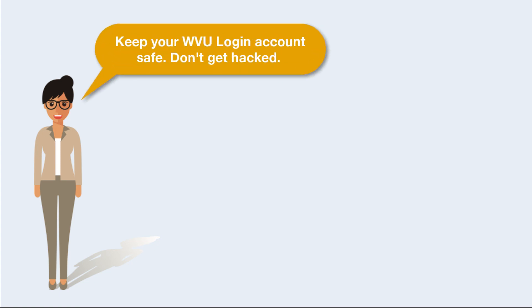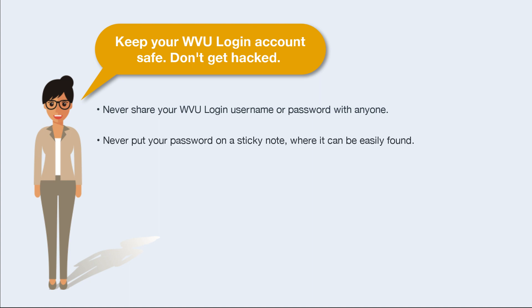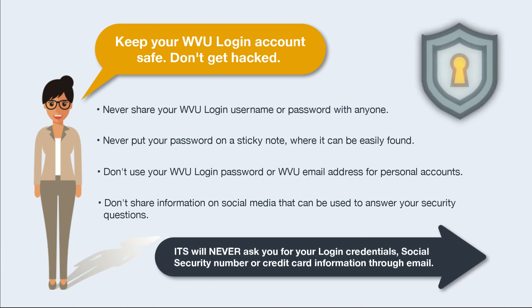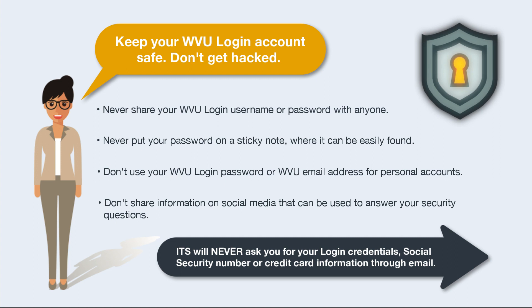Keep your WVU login account safe — don't get hacked. Never share your WVU login username or password with anyone. Never put your password on a sticky note where it can easily be found. Don't use your WVU login password or WVU email address for personal accounts. Don't share information on social media that can be used to answer your security questions. Remember, ITS will never ask you for your login credentials, social security number, or credit card information through email.